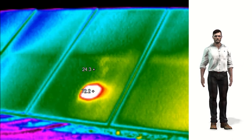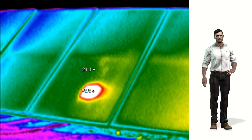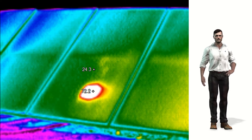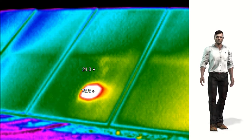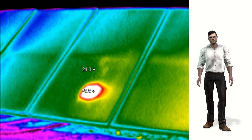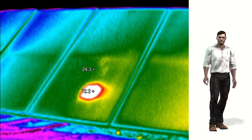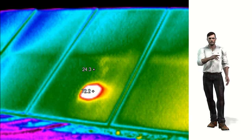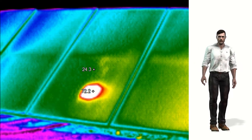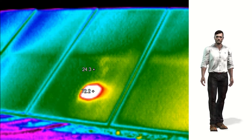Here we can see an example where the camera indicates a temperature of about 72 degrees Celsius in one of the cells, compared to an average temperature of about 24 degrees for the rest of the panel — an already important temperature difference close to 50 degrees Celsius. Excessive heating of one cell can lead to deterioration of other nearby cells over time, which causes the damage to spread throughout the panel.